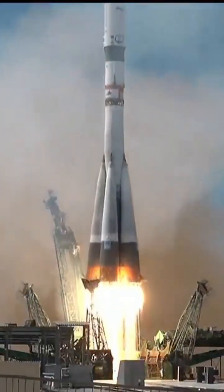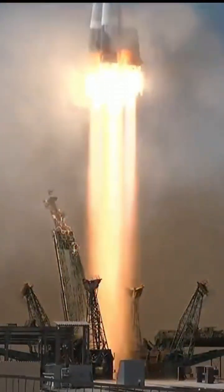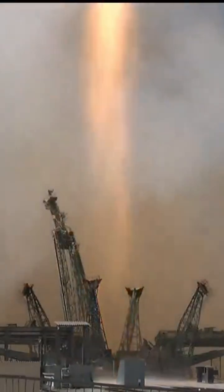And liftoff, liftoff of the Soyuz booster, Progress 88, beginning its delivery run to the International Space Station.